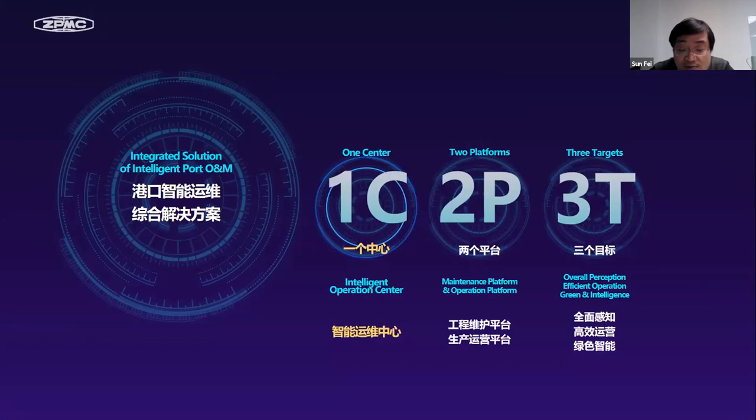One center refers to the Intelligence Operation Center, we call it IOC, which is the intelligent brain of the terminal OM. I will use OM instead of operation and maintenance in the next presentation. The two platforms include the engineering maintenance platform for the equipment system and the operation production platform for the terminal operation. These two platforms combine the requirements and pain points of customers in the upgrade and construction of smart ports to provide solutions and service, continually optimizing to finally realize the three targets of intelligent OM: overall perception, efficient operation, and green and intelligence.